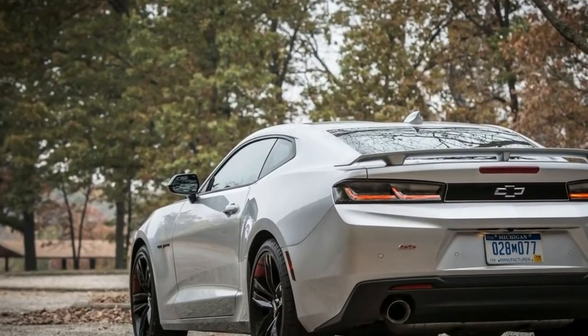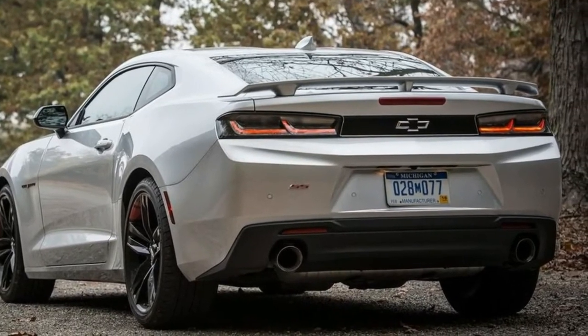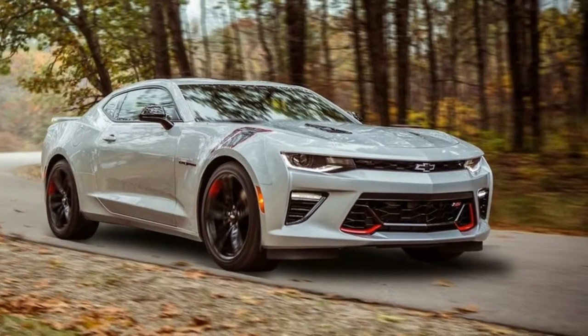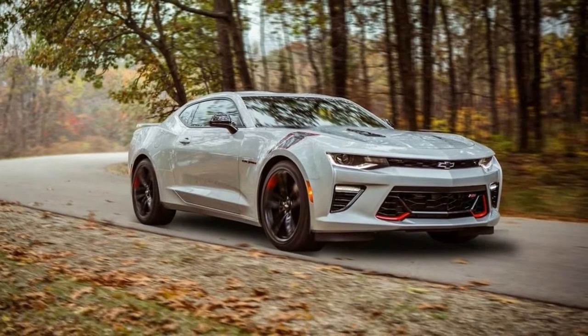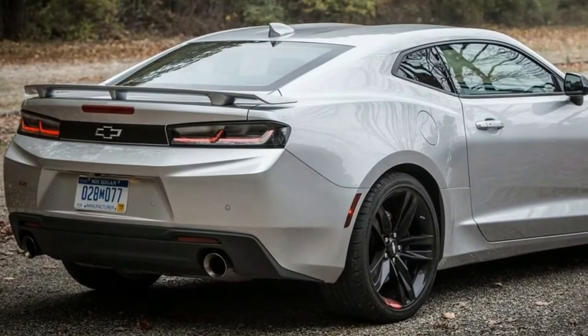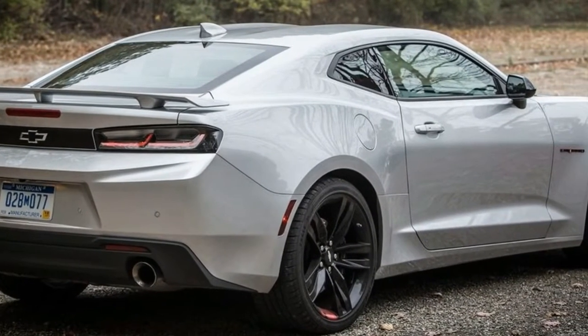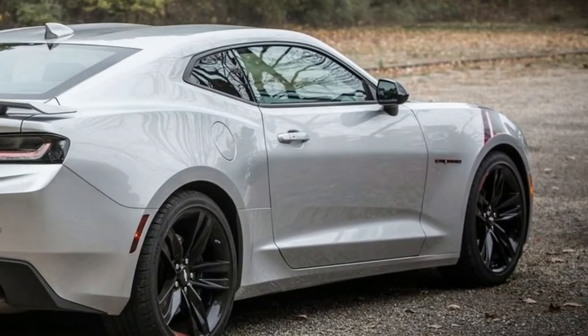The SS version of Chevy's four-seater coupe doesn't have a ridiculously powerful 650-horsepower supercharged engine or insane handling prowess. But on regular streets, it's anything but a disappointment — in fact, it has just the right combination of power, handling, styling, and creature comforts I'd want from a pony car for driving on normal roads.